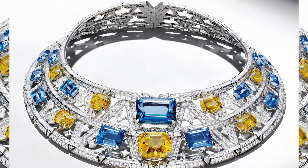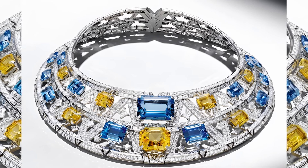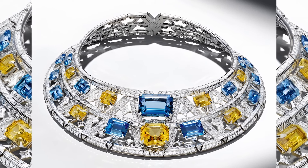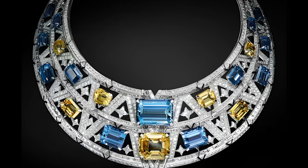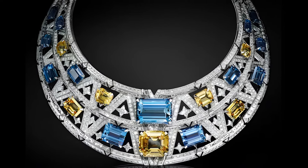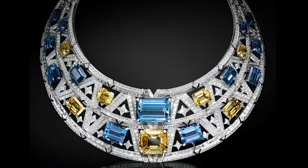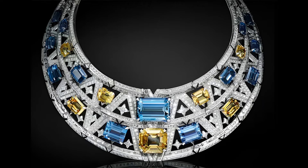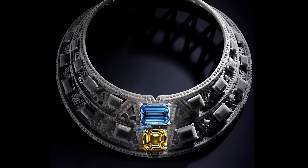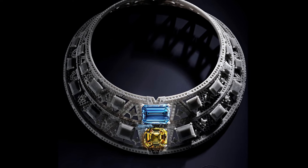The Louis Vuitton Armour-like Necklace from the Deep Time Collection is made with diamonds, aquamarines and yellow sapphires, with a total weight of 194 carats. It embodies the power and grandeur of ancient eras, interpreting them through the prism of modern jewelry art, giving the decoration an incredible shine and majesty.